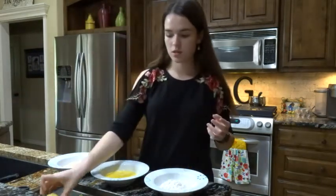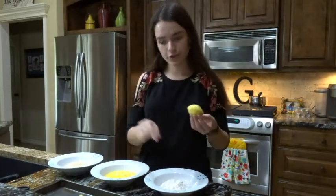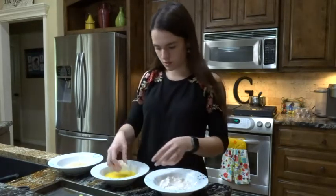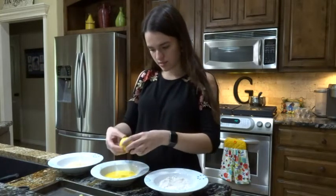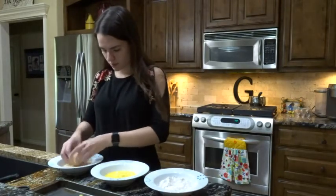I'm just going to take one little arancini and put it into the flour first, just dust it in the flour, and knock all the excess off. Then it's going to go into the egg — let the excess drip off. And then last it's going to go into the breadcrumbs. Then I will put it back onto my tray.